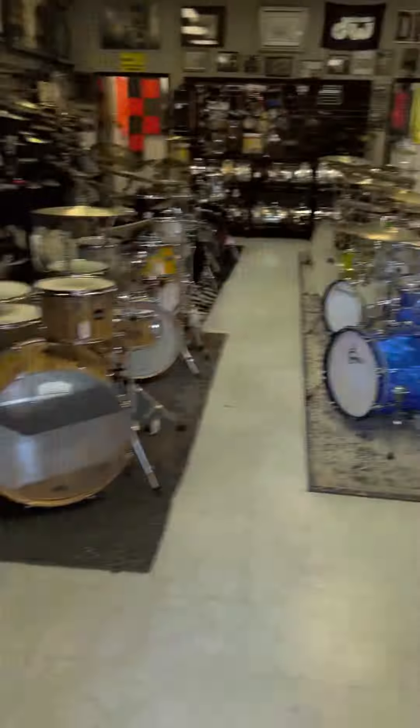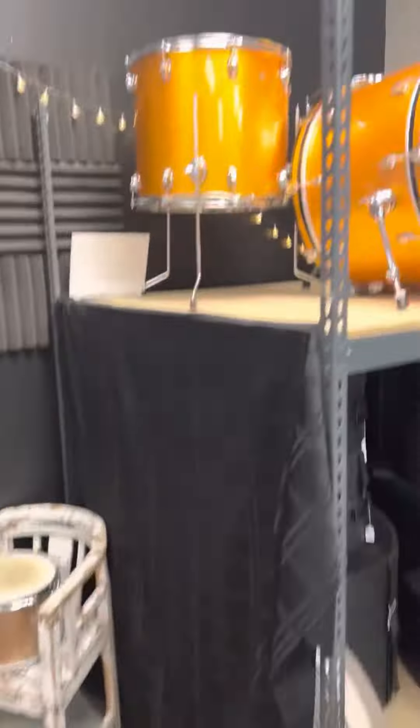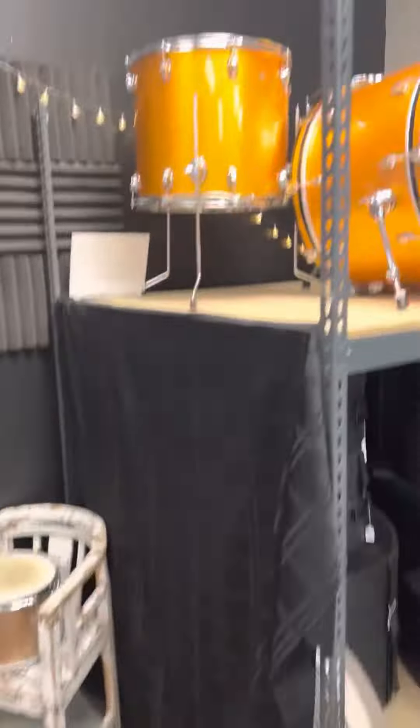Setting up a really cool Ludwig Club Date in champagne sparkle — that's a one-owner original kit, it's so rad. It's a 14, 12, 20-inch kick. That'll be up for sale at drumflip.com. You got this Ludwig over here.